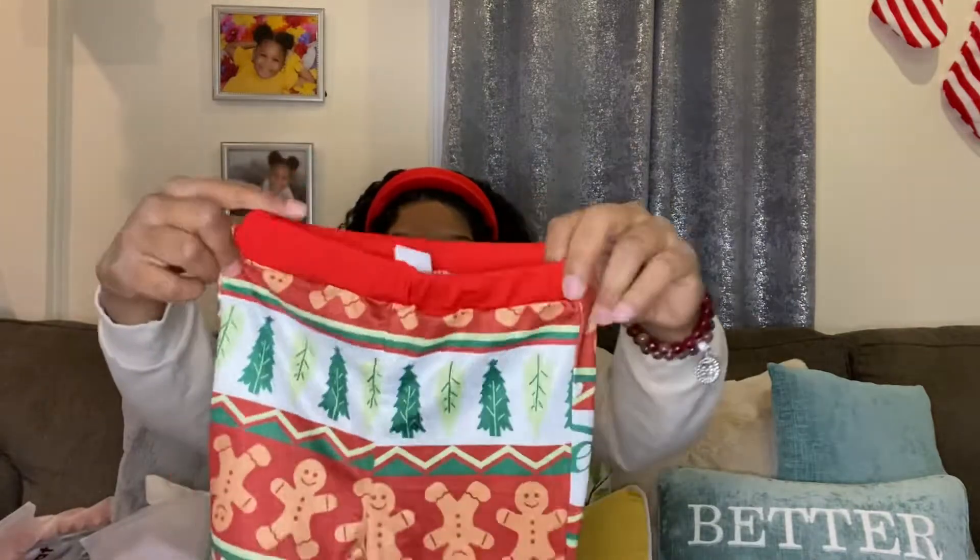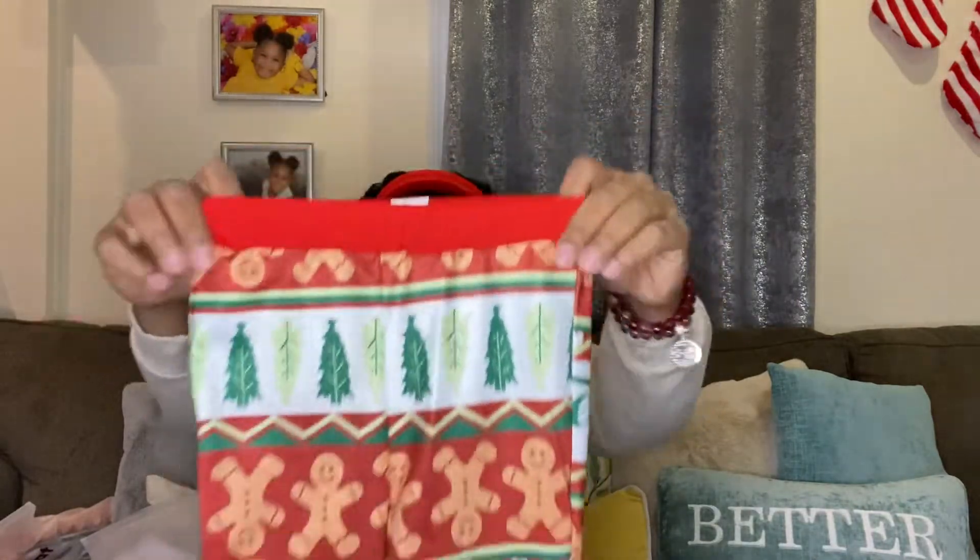I was kind of upset because they didn't get here on time, but the lady who did my customer service gave me a full refund and let me still keep the pajamas. So whatever — we're just gonna wear our pajamas on New Year's! This is the kids' pajamas. I got Casey's pajamas in a size six — Casey's my daughter.